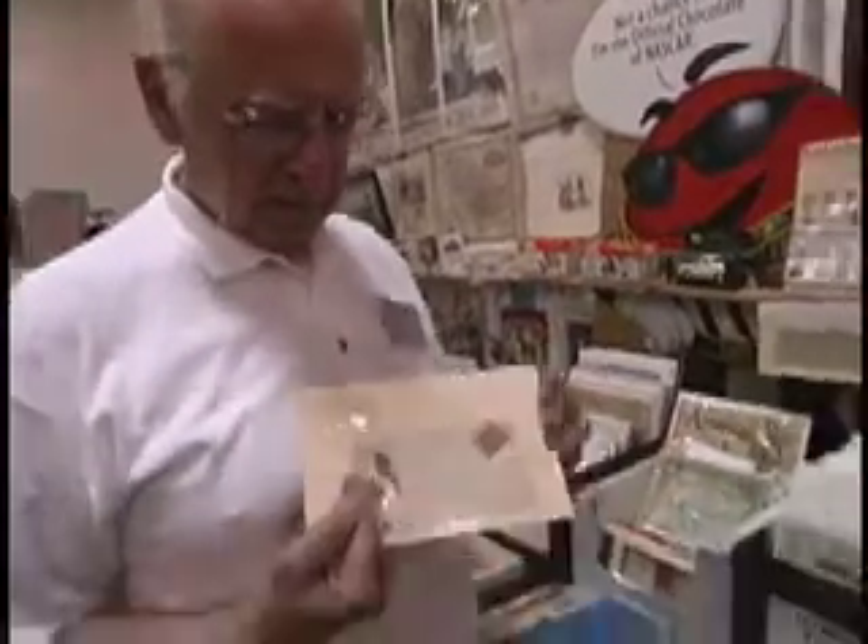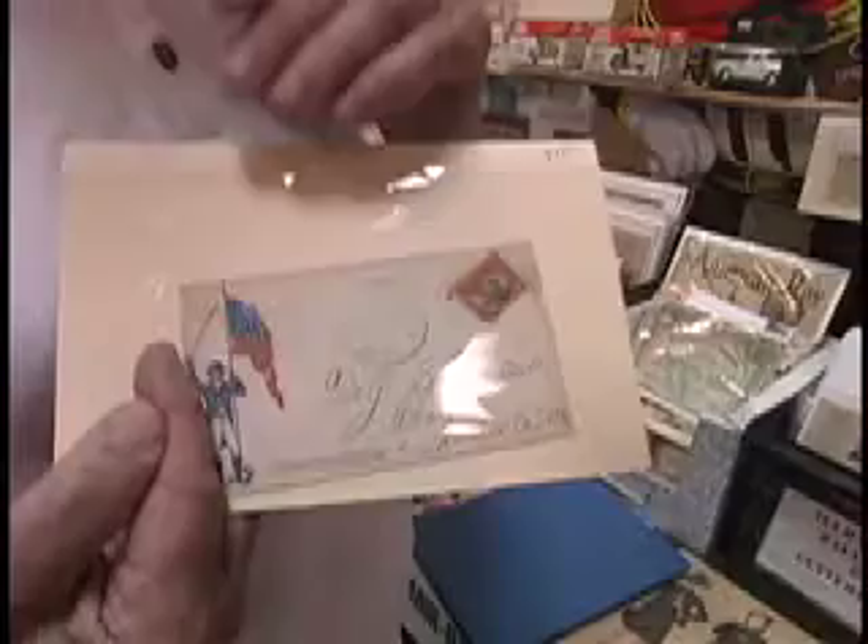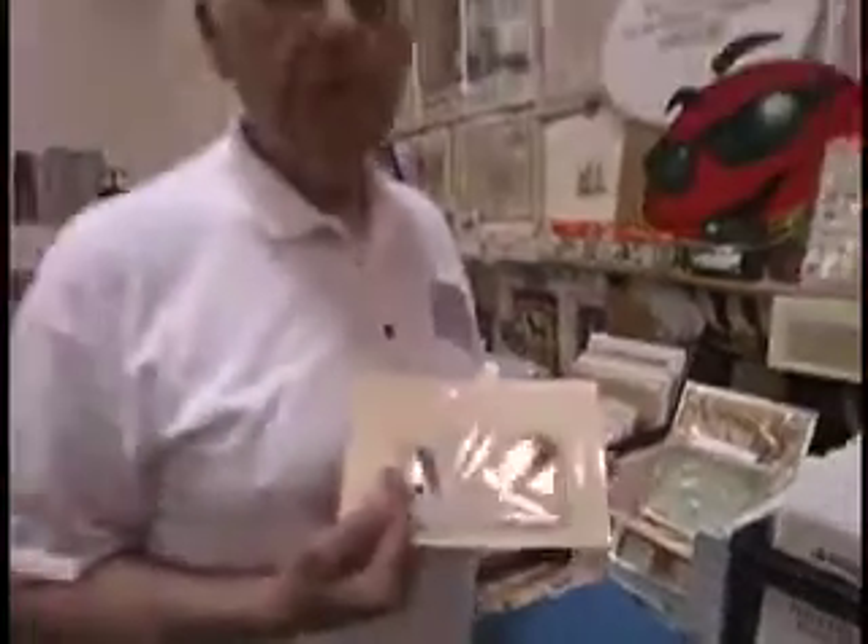It's an interesting ephemera collection — a tremendous assortment of both Union and Confederate ones. Confederate being much rarer because there was much less mail that had been saved.